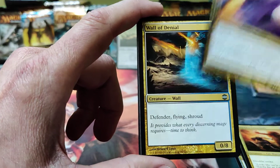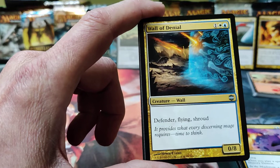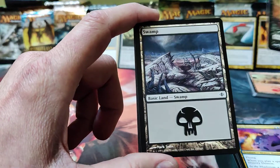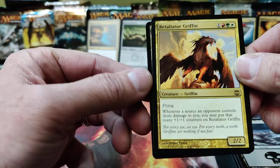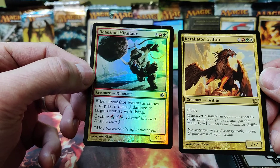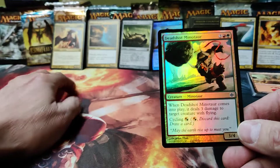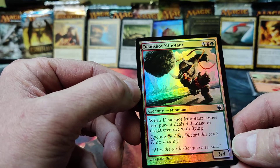Illusionary Demon. Good old Wall of Denial — love that card whenever I build a wall deck. Defender, flying, shroud, 0/8. Very nice. We got room for it in our hit zone. There's a nice zombie, there's our Swamp from the set. We got a Retaliator Griffin — whenever a source an opponent controls deals damage to you, you put that many +1/+1 counters on it, so you can get big fast. I'll have to check if it's worth anything. We've got a Deadshot Minotaur, a common foil — when it comes into play it deals three damage to target creature with flying, or you can cycle it.